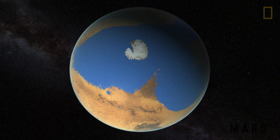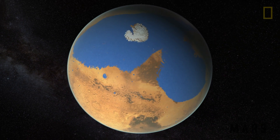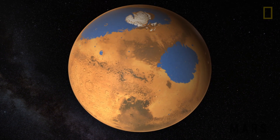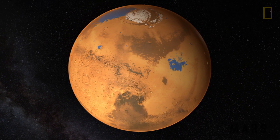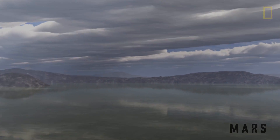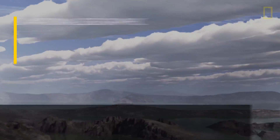So billions of years later, we have far less atmosphere on Mars than we're used to. So what does that have to do with Mars' disappearing ocean? Well, without that pressure of the atmosphere on top of it, that water evaporates out into space or freezes beneath the surface. But we can still see the role that it played in shaping the Martian terrain.